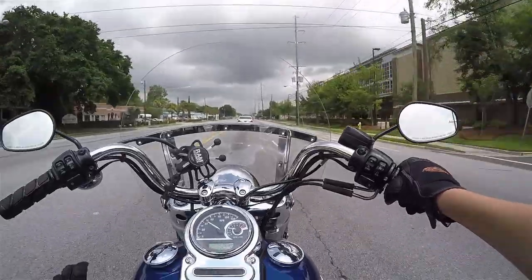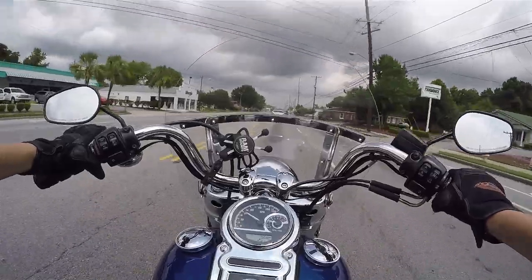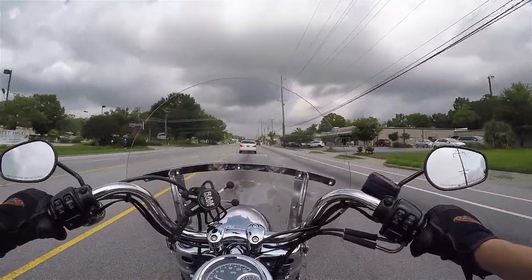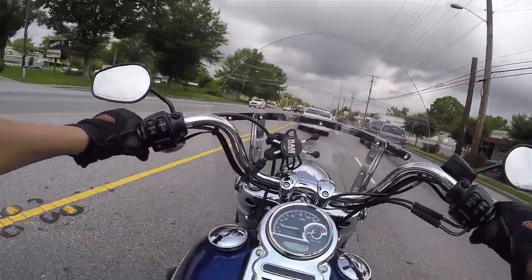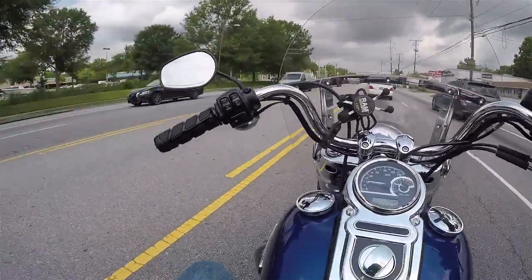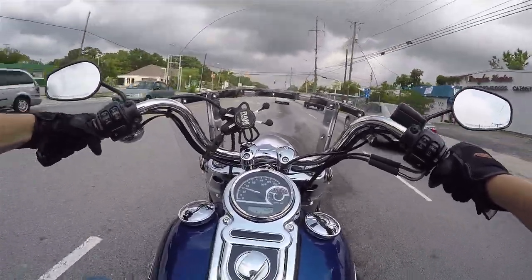For my birthday, which is coming up this month, my mom bought me a Hogworks LED headlight to replace the stock one. I'm trying to beat the rain but I'm taking the long way home at the same time because, you know, new bike — I haven't put any miles on, or seat time in, I should say.